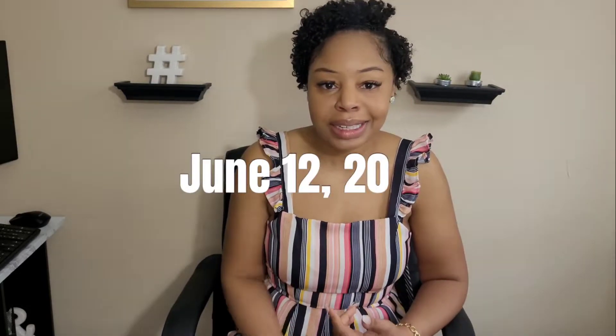I believe the last time I made an update video, we had already completed our inspection on the home that we're currently under contract with, and we were getting ready to have our credit access meeting with our mortgage counselor the next day. The last time I made a video update was May 25th and today is June 12th. So I have a lot to catch you all up on, and I'm going to go in chronological order and give you all a timeline of where things have been.